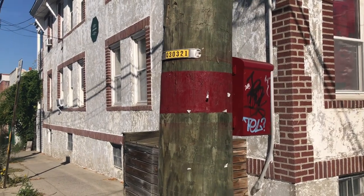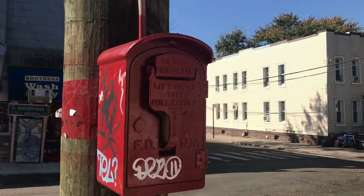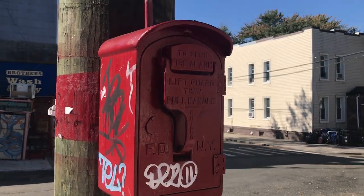If you see a working red light atop a street light, you can be certain that a functional emergency box awaits you at that intersection.